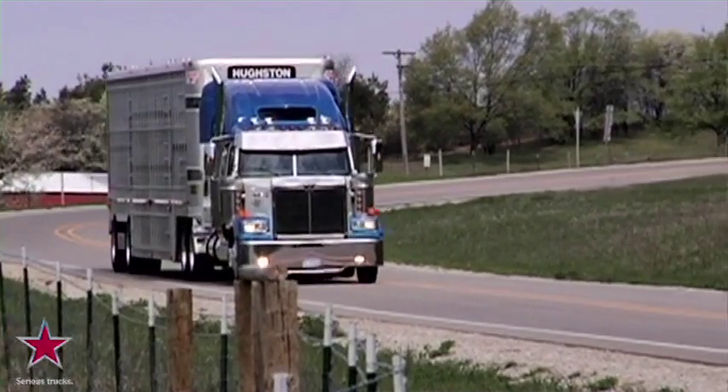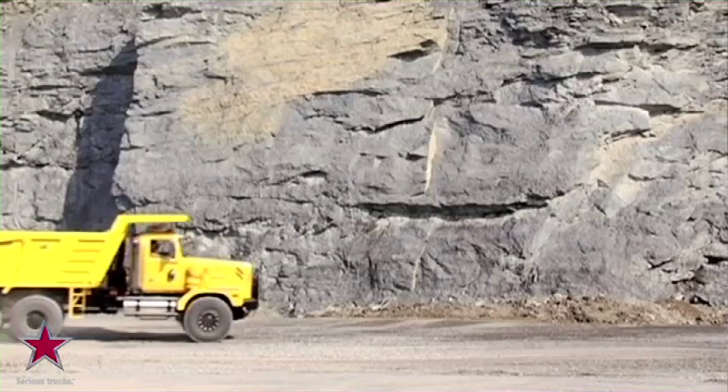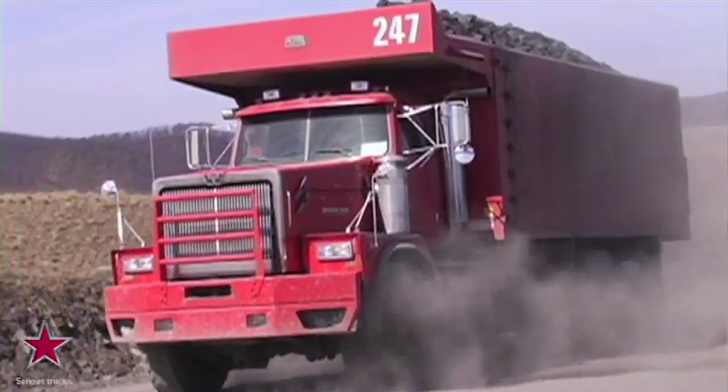For over 40 years, this plant has hand-built premium quality custom trucks for our customers throughout the entire United States, Canada and the rest of the world.